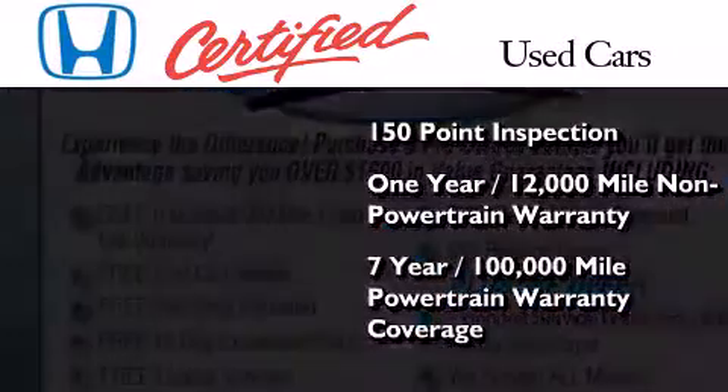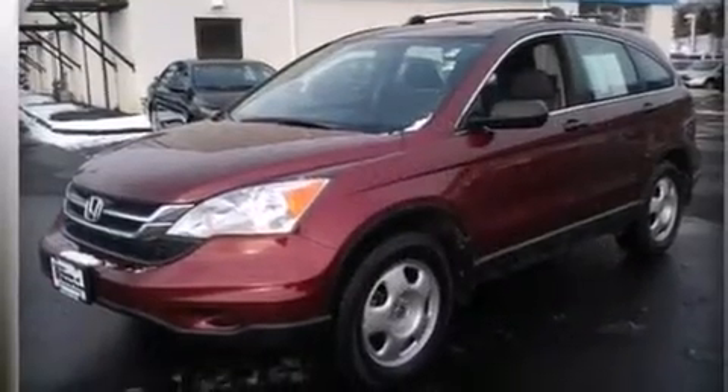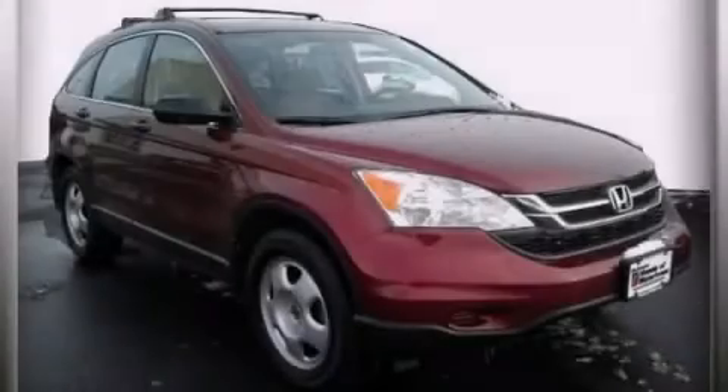And seven years or 100,000 miles of powertrain warranty coverage. Please call today to reserve this vehicle for a test drive.